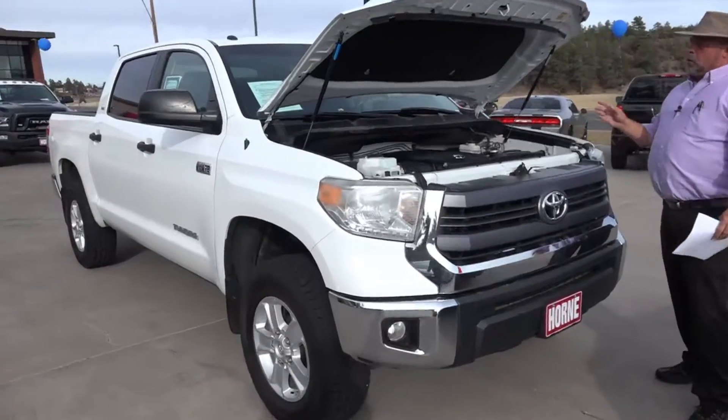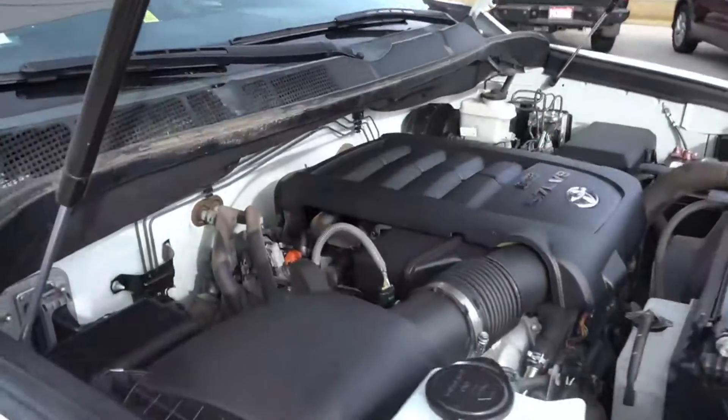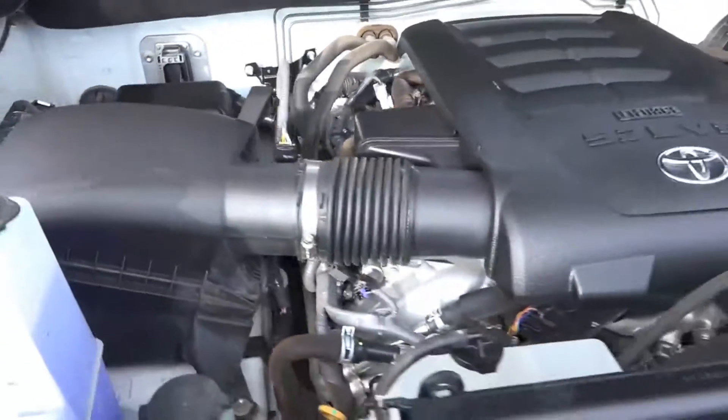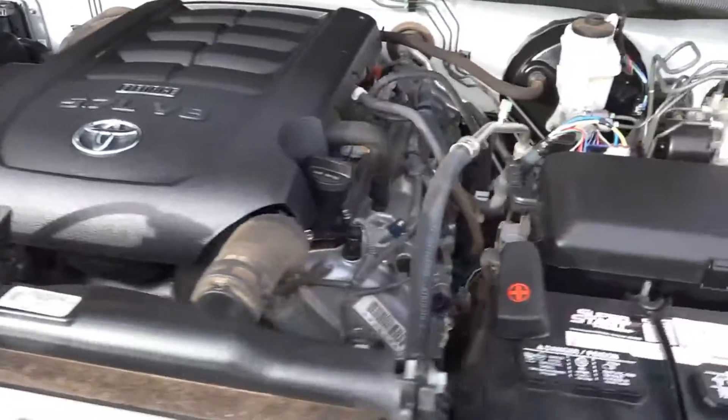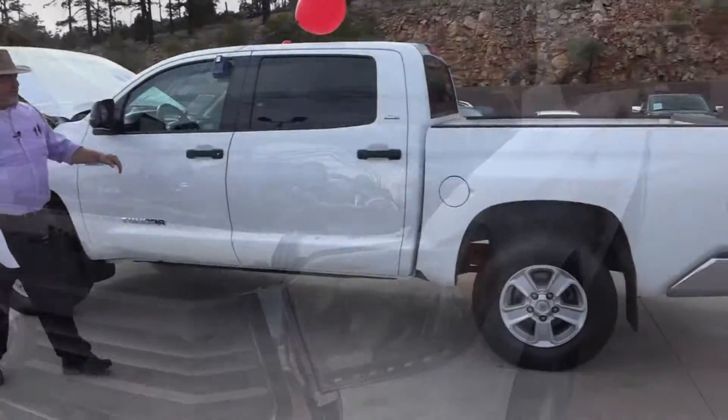Right here, I've got a 2014 Toyota Tundra, the CrewMax SR5 pickup truck, four-wheel drive with the 5.7 liter V8 and a six-speed automatic transmission, and yes indeed, it is four-wheel drive.